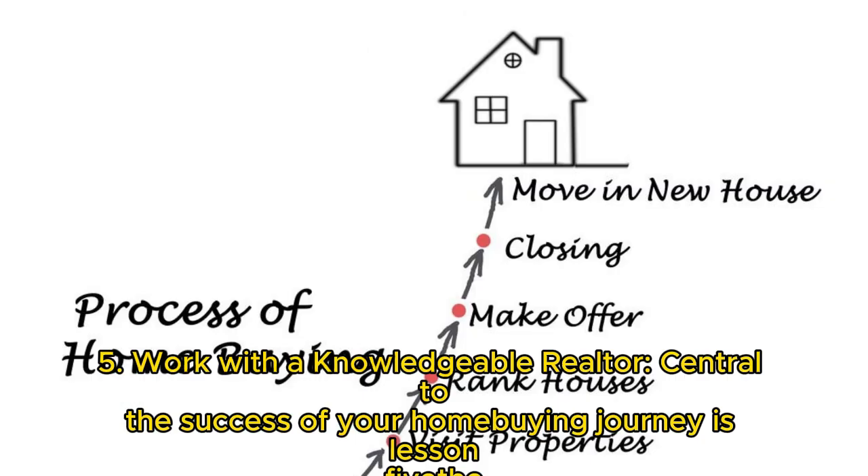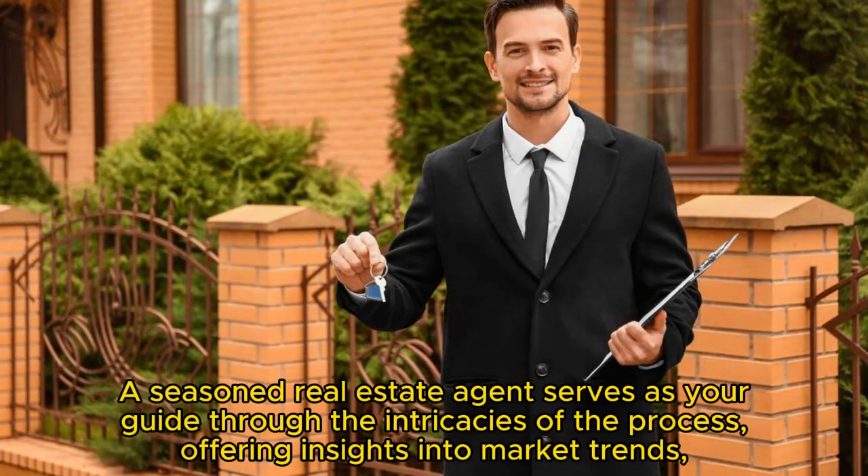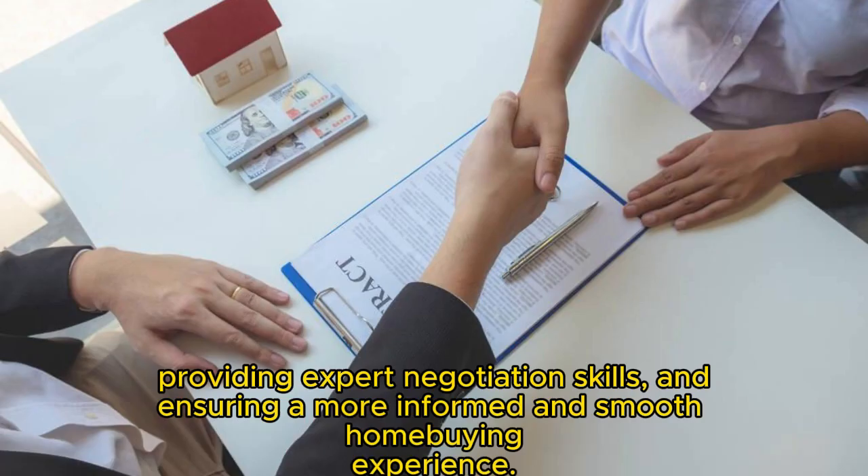Key 5: Work with a knowledgeable realtor. Central to the success of your home buying journey is the importance of collaborating with a knowledgeable and trustworthy realtor. A seasoned real estate agent serves as your guide through the intricacies of the process, offering insights into market trends, providing expert negotiation skills, and ensuring a more informed and smooth home buying experience.